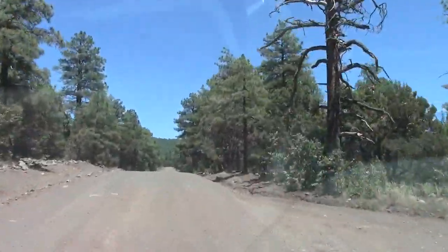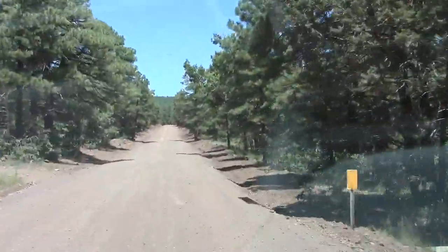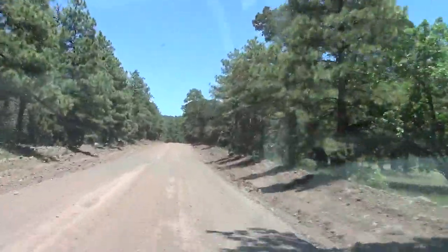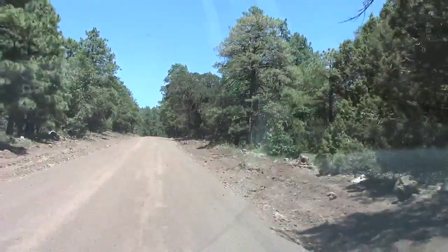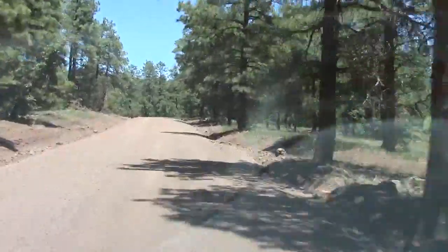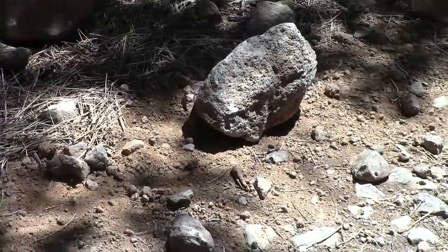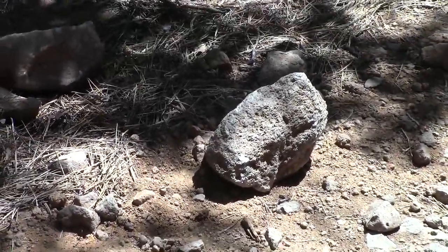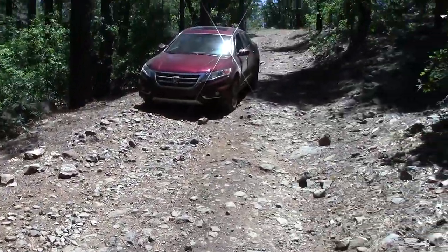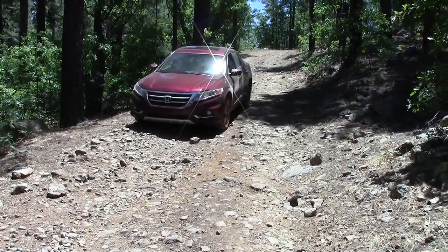The Crosstour's suspension is doing an excellent job absorbing the bumps on this nasty forest road, and the four-wheel drive system is also doing an excellent job keeping us on the road in these tight corners. This is a pretty rugged road with lots of big rocks — a conventional car would never make it — however the Crosstour has done quite well and hasn't bumped a rock yet.